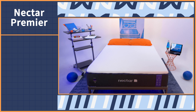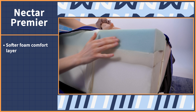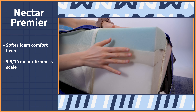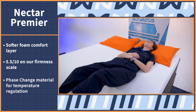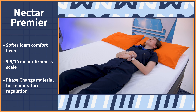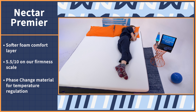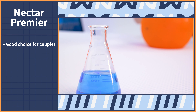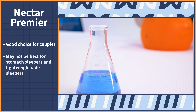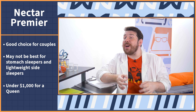Let's move on to the Nectar Premier mattress, which is a step up in luxury and in cooling. This bed offers a softer foam comfort layer when compared to the original Nectar, making the Premier mattress a 5.5 out of 10 on our scale. This layer also utilizes phase change material, which the brand claims automatically adjusts to your body's temperature to keep you sleeping temperature neutral. So it's good for hot sleepers who aren't looking for an actively cooling mattress. Like the OG Nectar, it's also a good choice for couples. However, it may not be best for stomach sleepers and lightweight side sleepers.